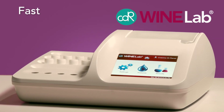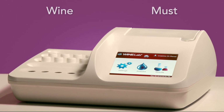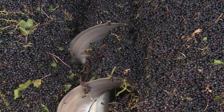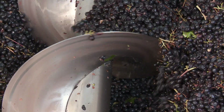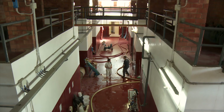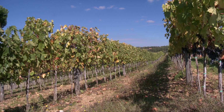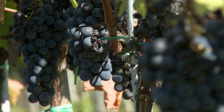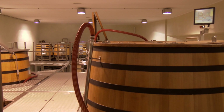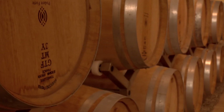WineLab is a fast, simple and reliable analytical system for wine and must. Thanks to its simplicity, it can be used directly in the winery and during the wine production phases to control the maturity of the grapes, as well as the degree of the progress of the fermentation and the health of wine during ageing.